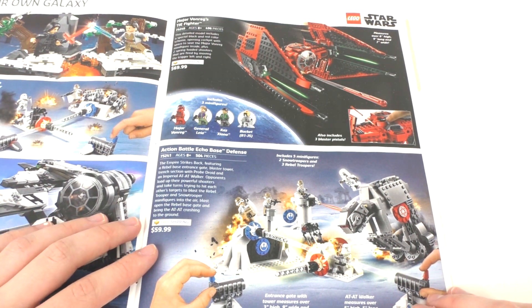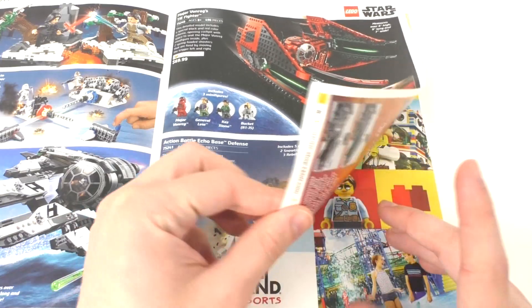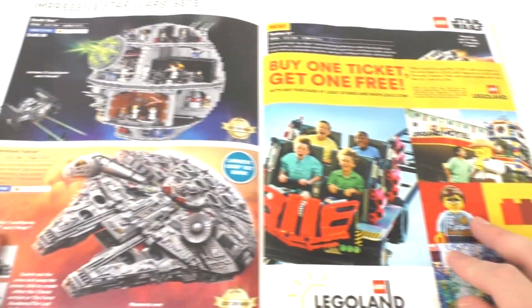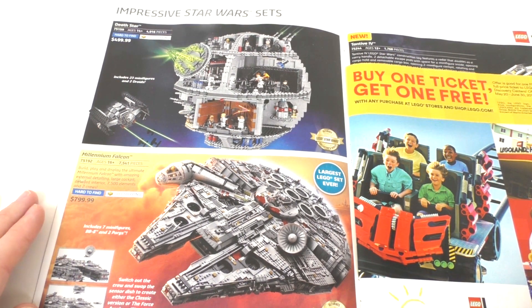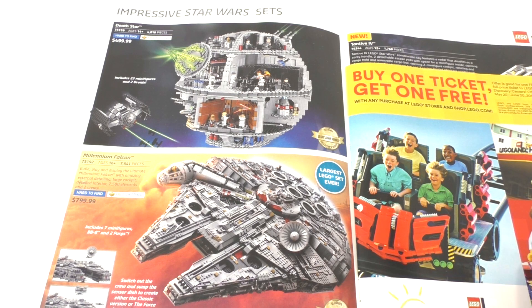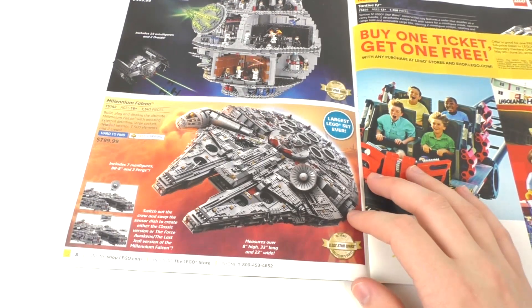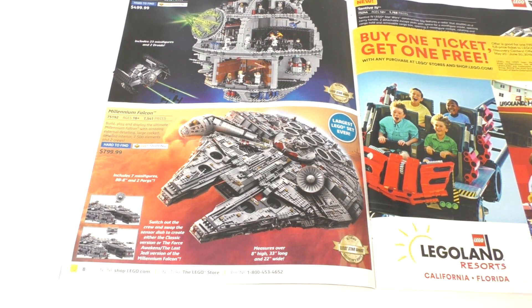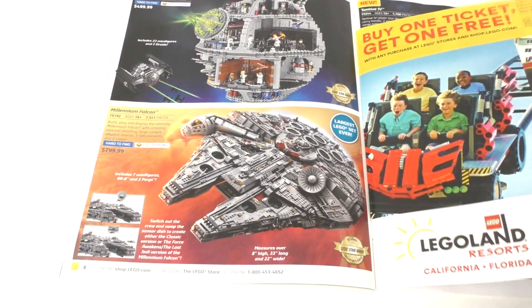We have the Action Battle Echo Base Defense set, which I think is a little too expensive — it's just another Hoth thing they decided to toss in. Moving forward, we have the Death Star set, which is the remastered version from 2017. That's $500 to get that set. I own the original one. I'm currently working on taking it apart, cleaning it up, and I might have a review for that before the end of the year. Then we have the UCS Millennium Falcon, which I do own. That's a very cool $800 set. It should be retiring soon, so I suggest getting one as soon as possible before prices increase.